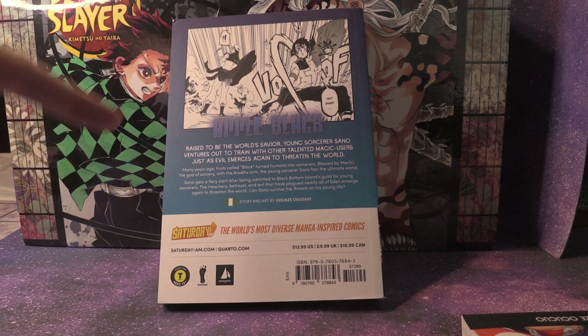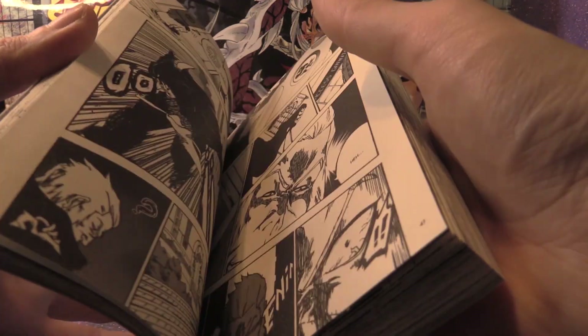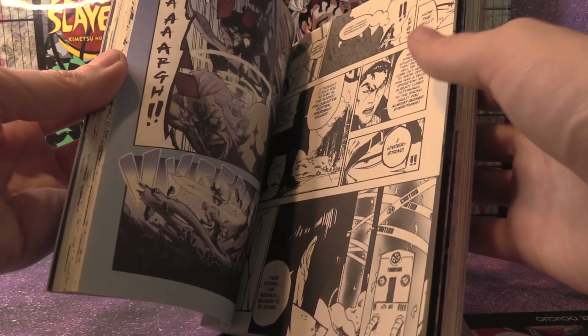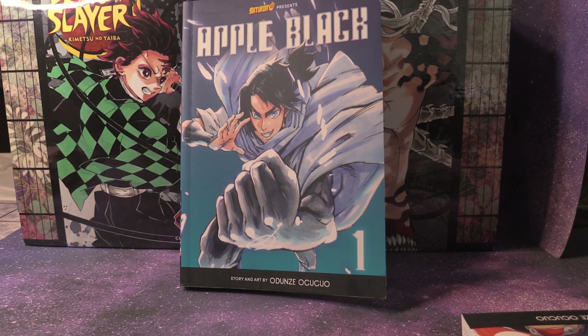We have Sano and his teacher slash mentor there taking him on with a test of sorts. This is published by Saturday AM. They have Saturday AM for younger audiences and then Saturday PM for older audiences. There are color pages in here, which is pretty awesome. It has an amazing art style and it reminds me a lot of Bleach, but it's its own art style in itself. Volume 1's story and art is done all by one creator, so that's really cool.